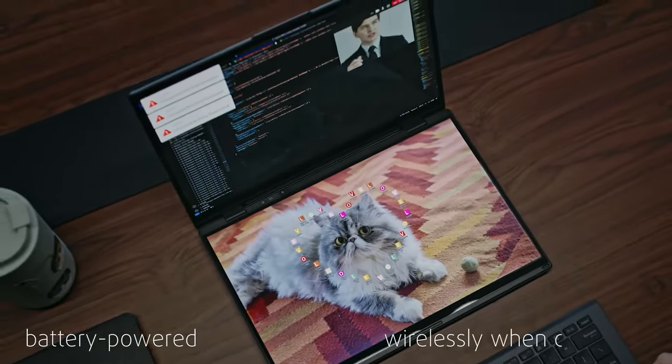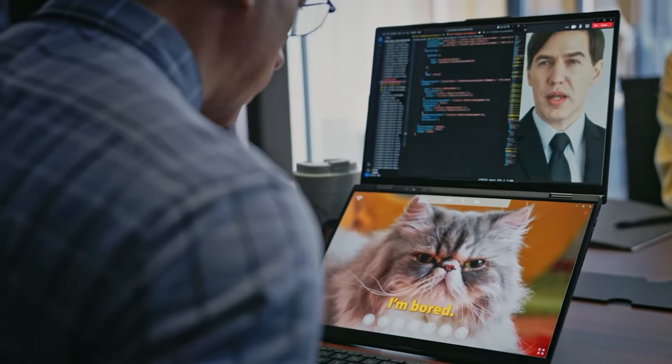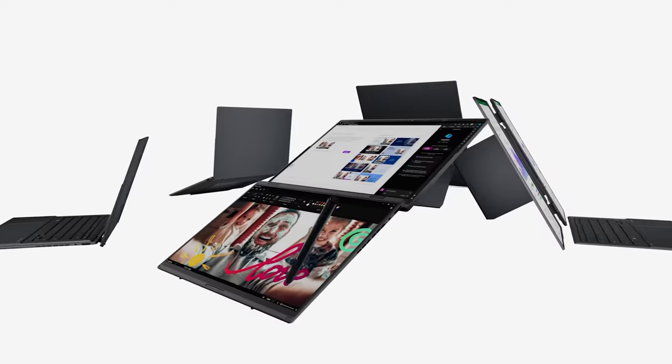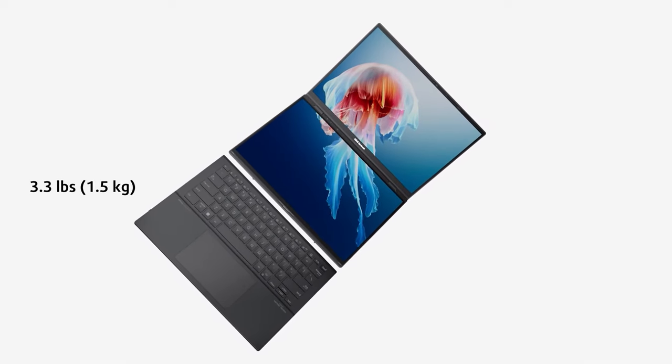It also has a built-in stand, so both displays can stand upright when used in that mode. The coolest part is that the keyboard is battery-powered and can be used wirelessly when detached. This gives us almost a desktop experience on a portable device — we can detach or rotate it relative to the displays and place it wherever is convenient. It attaches magnetically to the lower display and also charges while there. The displays can be rotated into portrait mode if needed. Notably, it weighs just 1.5 kilograms and is only 2 centimeters thick — for something that hides a display under its keyboard. The Asus ZenBook Duo is one of the coolest devices I can't wait to try.